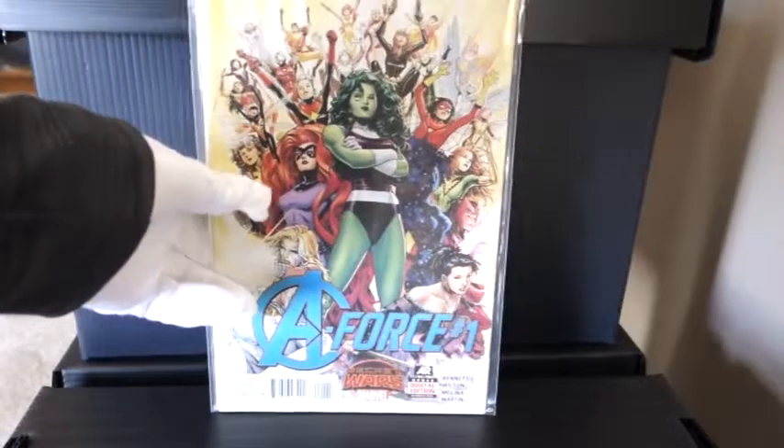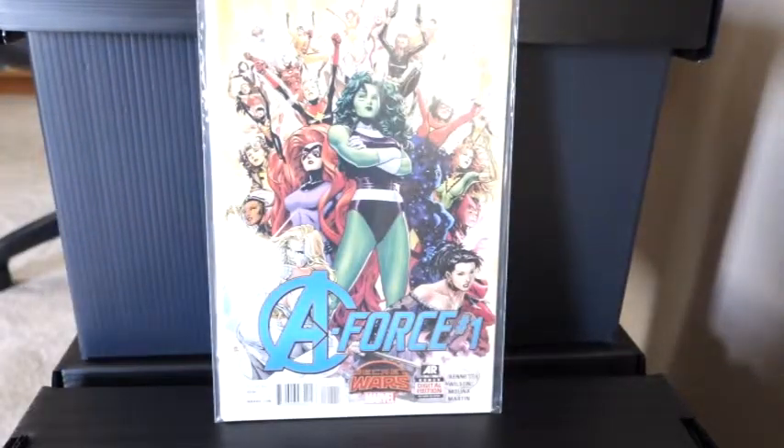I also picked up A-Force number one with She-Hulk on the front cover there — one for the women.